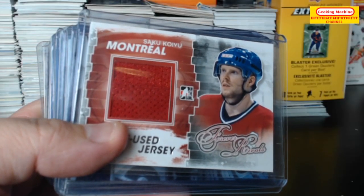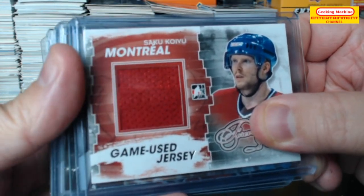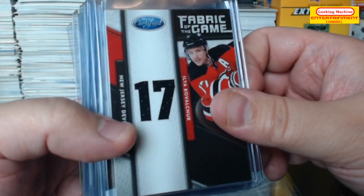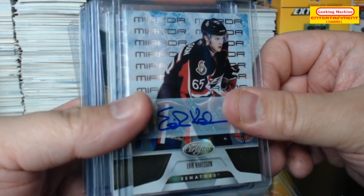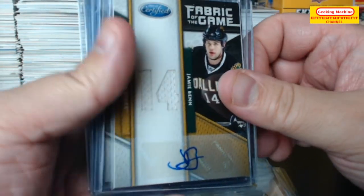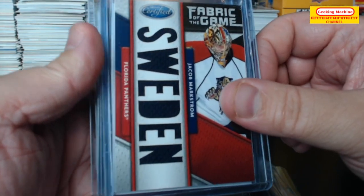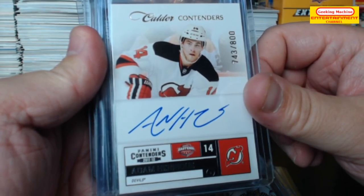Okay, so I'm back with the highlights of today's break. We have a Saku Koivu game jersey, which is actually a patch. Immortals Joe Neuendike out of 10. Ilya Kovalchuk out of 25 auto. Eric Carlson out of 25 patch. Jordan Stall out of 25 jersey auto. Jamie Ben out of 25. James Reimer. Jacob Markstrom out of 25. Adam Enrique on card auto rookie card out of 800.